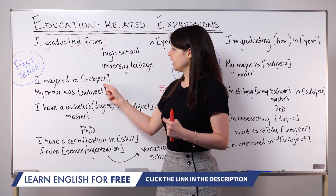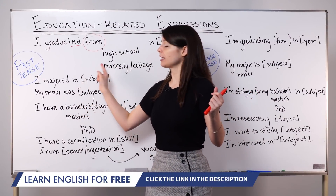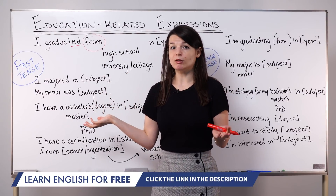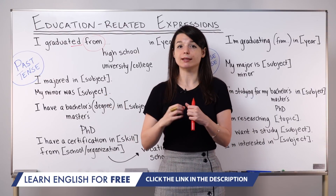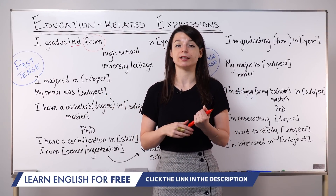When I say 'subject' here, it's usually a broad topic — for example, I majored in English, I majored in chemistry, my minor was business communication. It's usually something that's a big topic that's easy for lots of people to quickly understand.